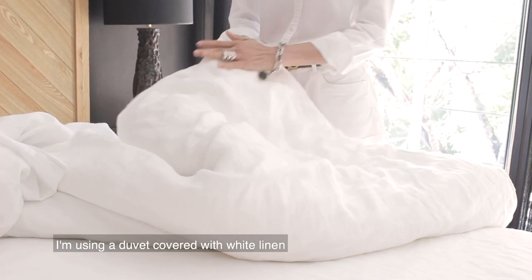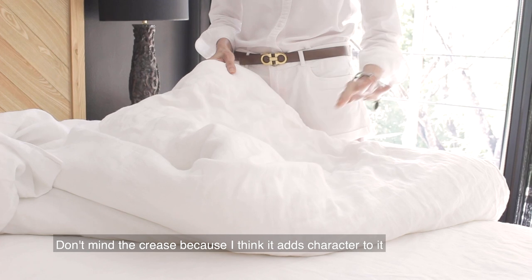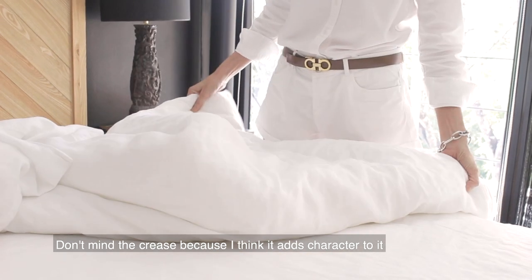I'm using a duvet covered with white linen. Don't mind the crease because I think it adds character to it.